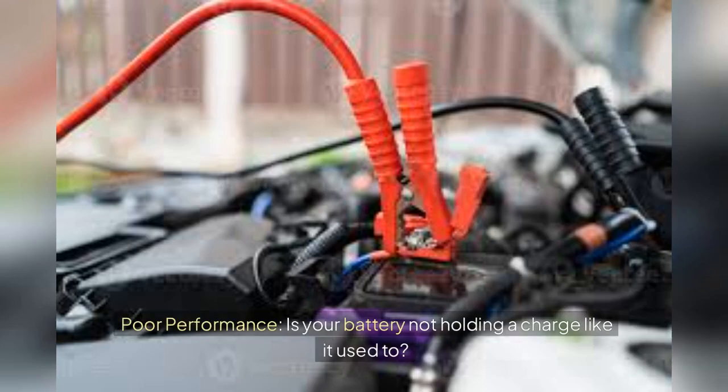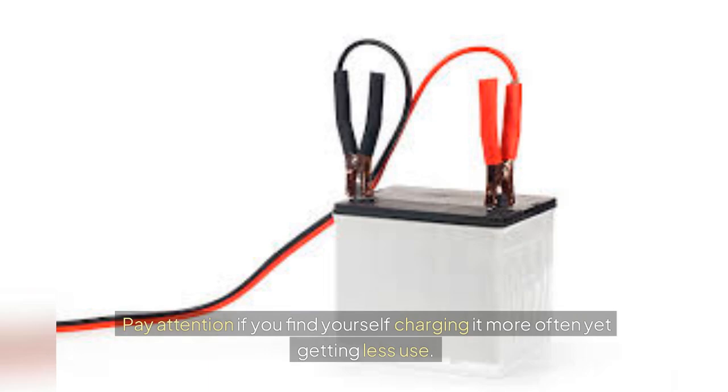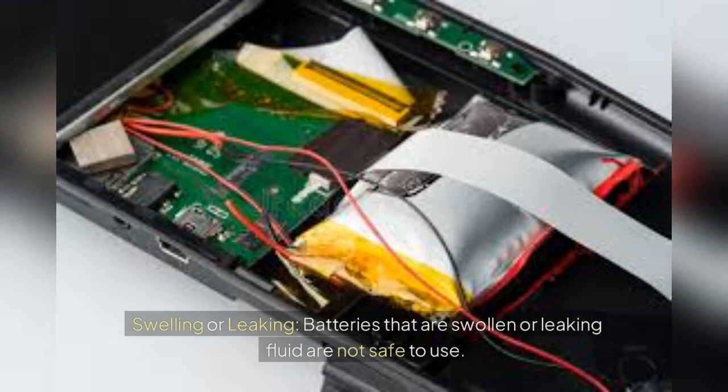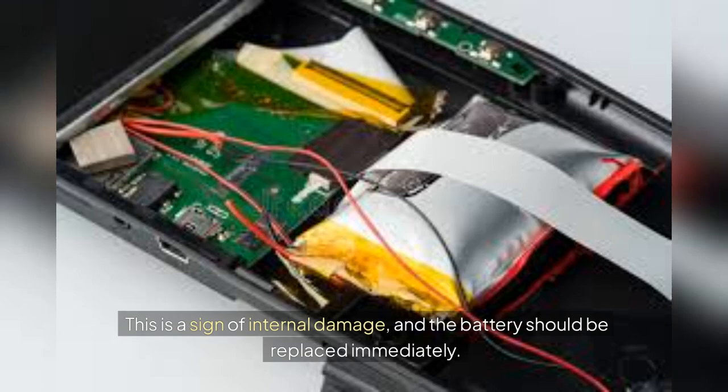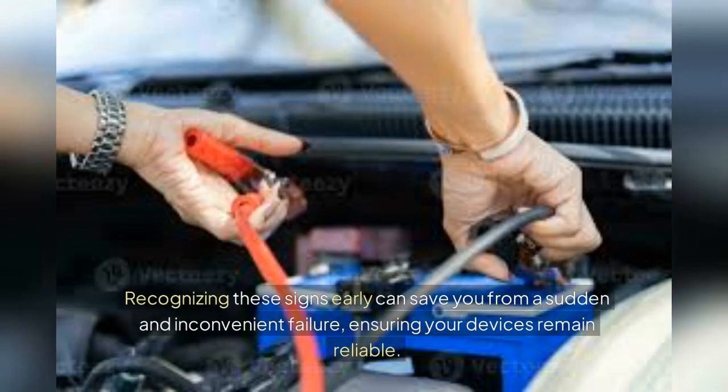If your battery is not holding a charge like it used to, it might be nearing the end of its life — pay attention if you find yourself charging it more often yet getting less use. Batteries that are swollen or leaking fluid are not safe to use; this is a sign of internal damage and the battery should be replaced immediately. If your battery or cables get unusually hot during normal use, it could indicate an underlying problem such as a short or overcharging issue. Recognizing these signs early can save you from a sudden and inconvenient failure.